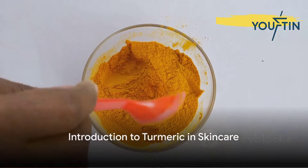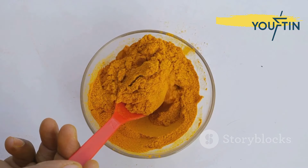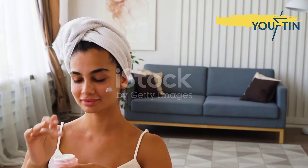Ever wonder why golden milk has such a vibrant hue? The answer lies in a spice that not only packs a punch in flavor, but also boasts a treasure trove of skin benefits. Yes, we're talking about turmeric, a centuries-old spice that's making a big comeback in the realm of skincare.